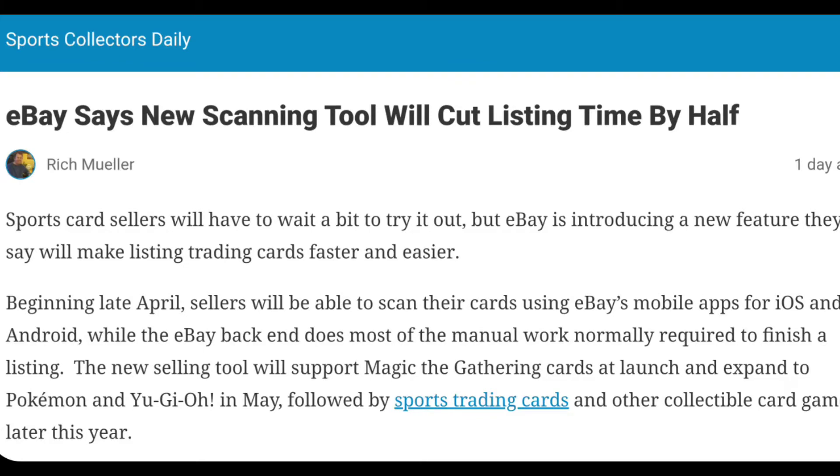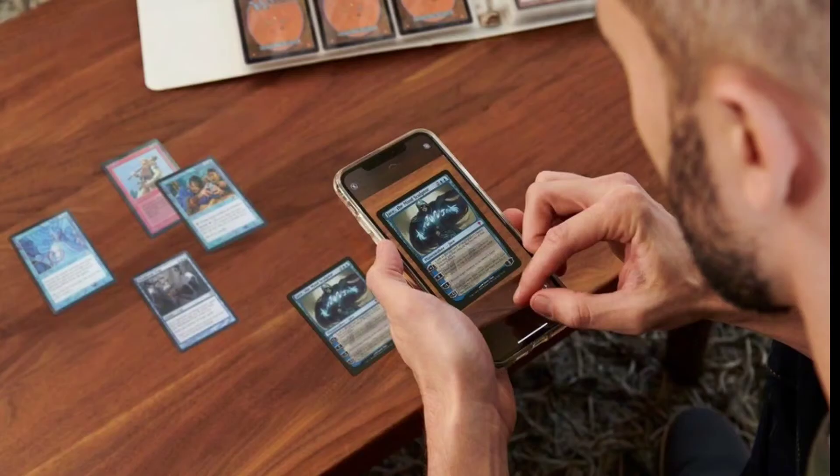The tool is definitely described as being simple enough. It looks like you're going to use your mobile app, either iOS or Android, and then eBay's backend will fill in all the extra listing stuff you would normally have to put in — year, set, card description, player, that kind of thing. I'm guessing you might have to add a condition, quantities, things like that, that wouldn't show up in a scanning setting.